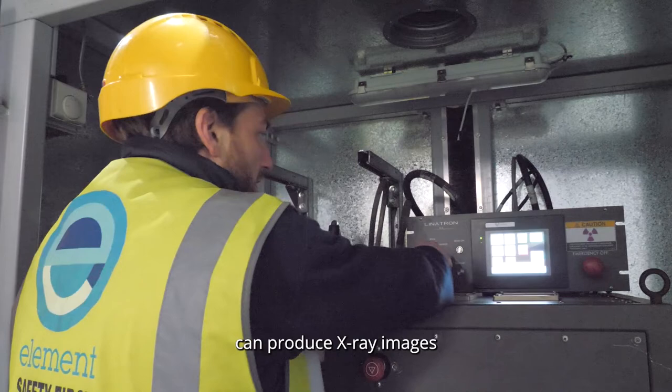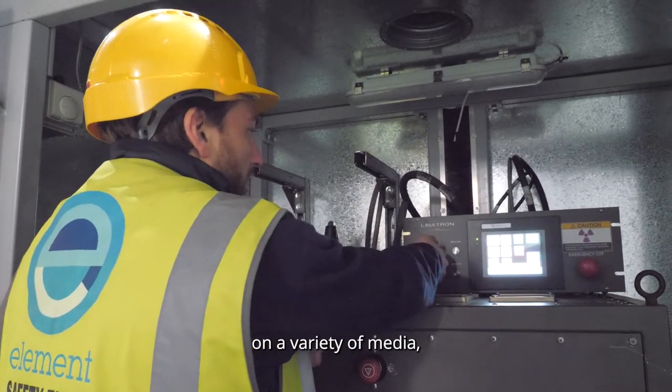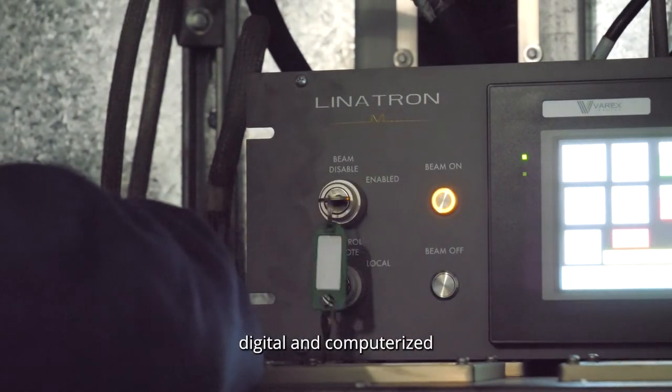Our radiographic experts can produce x-ray images on a variety of media, from traditional film to the latest digital and computerized technology.